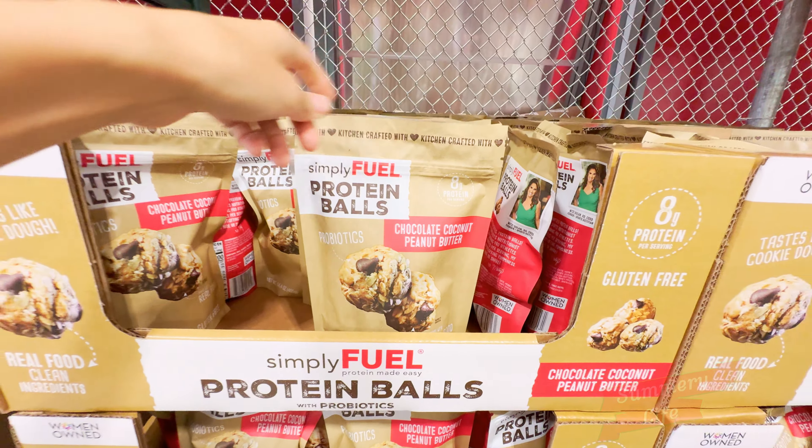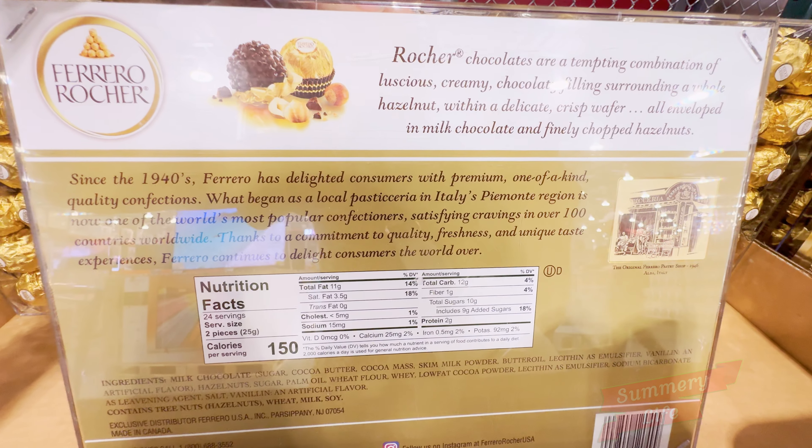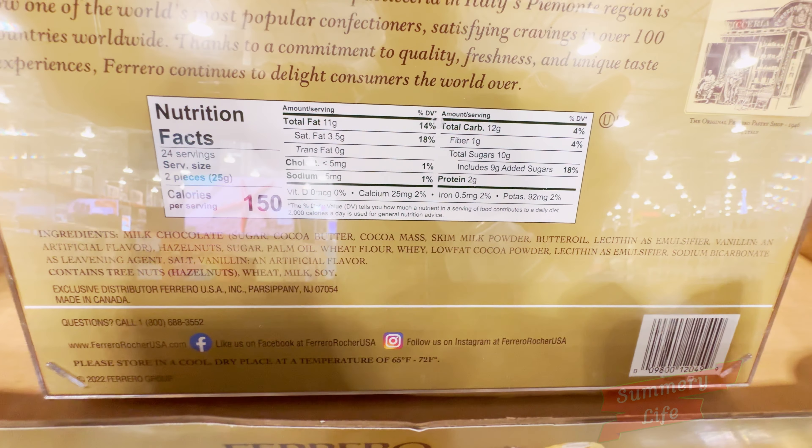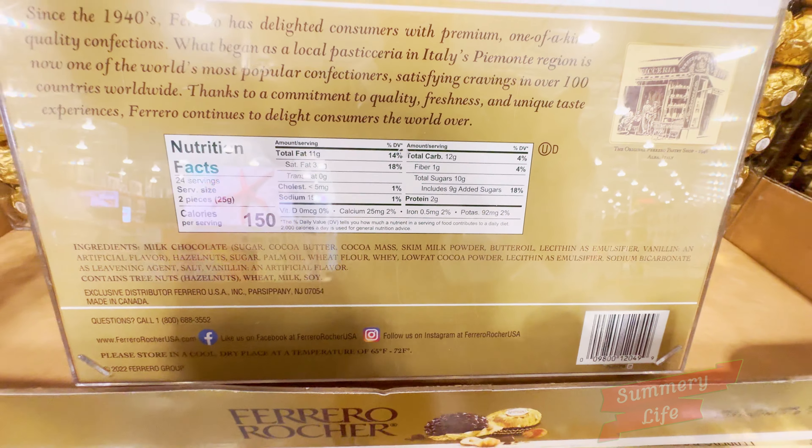For a little indulgence, the Ferrero Rocher Hazelnut Chocolates are a top pick at Costco, now on sale for $11.99, down from $15.99 until October 20th. These delicious chocolates are perfect for a special treat for the family or even as a gift. With 21.2 ounces of those classic hazelnut-filled delights, it's hard to resist grabbing a box or two while they're at this price.